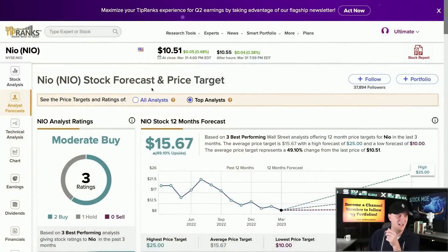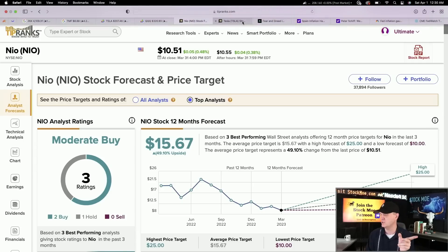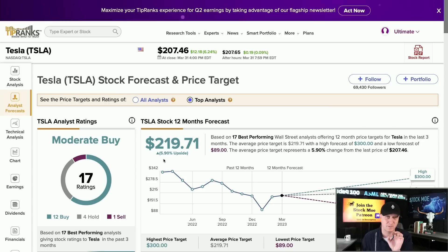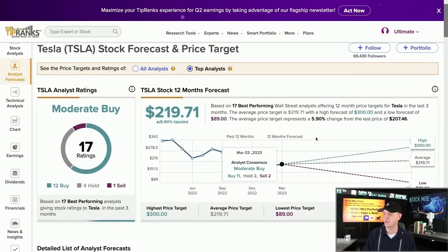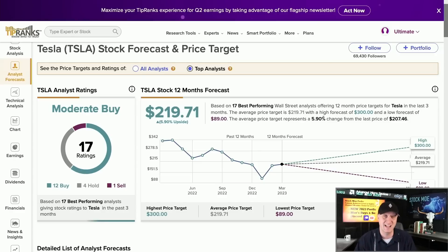NIO's stock price prediction is $15.67, with 49% upside potential. Tesla's stock price prediction shows only 5.9% upside — but after today, one more good day and we're above that, and then those predictions start to spike upward. They adjust as the markets go. With different variables like quantitative easing or direct stimulus checks in China, Tesla stock could go higher because that would lead to more sales. So we adjust our price targets accordingly.